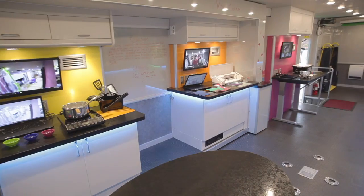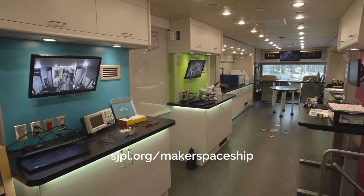You'll be able to find the workshop and all of our programs through our website at sjpl.org/makerspaceship.